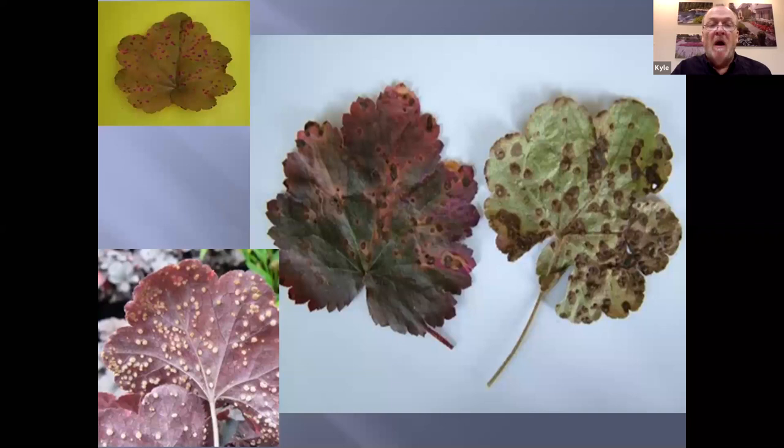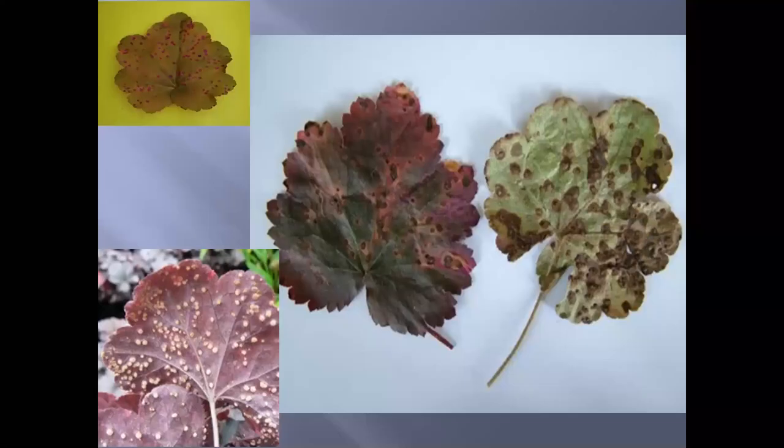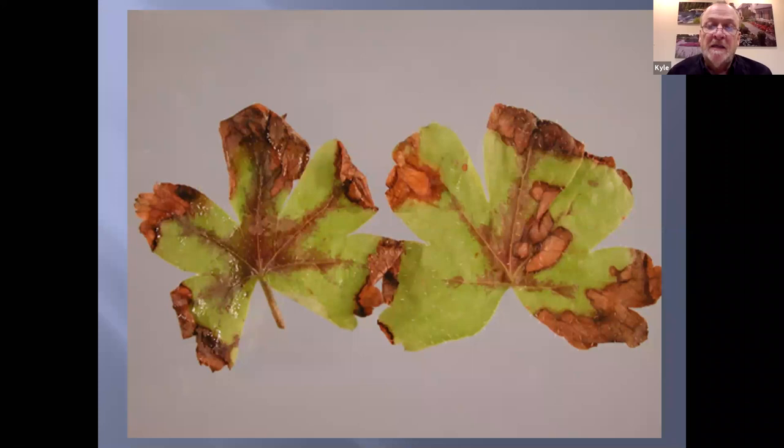On the diseases: powdery mildew is a fungus on the leaves. Botrytis is also a fungus — it's the same thing you see with peonies where the flower buds turn black and never develop. It's usually good to start hitting that with a systemic fungicide. As soon as active growth starts coming out, botrytis usually shows up during really wet conditions and wet springs. It almost has a bruised look to the leaf. Any garden center should be able to recommend something that's going to work.